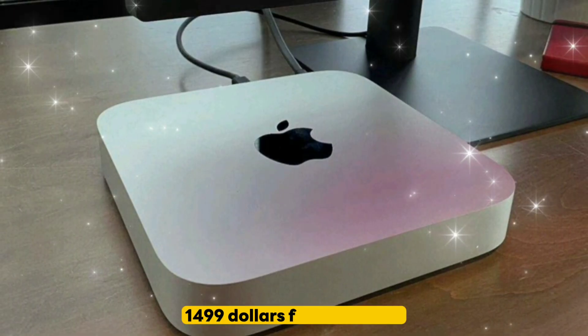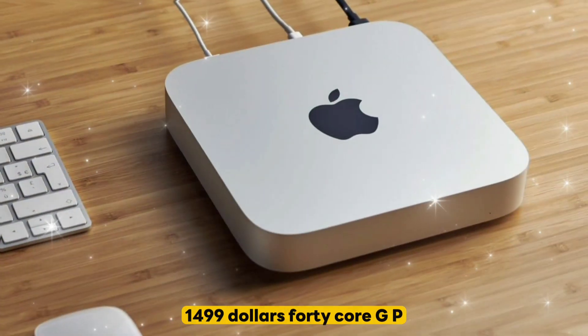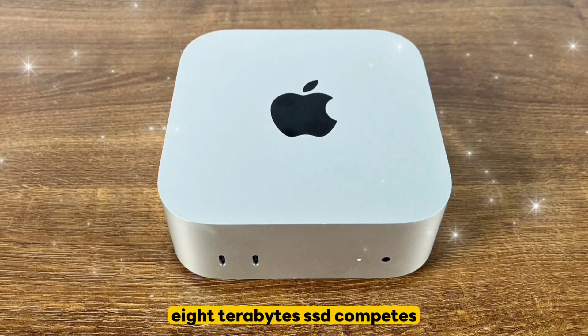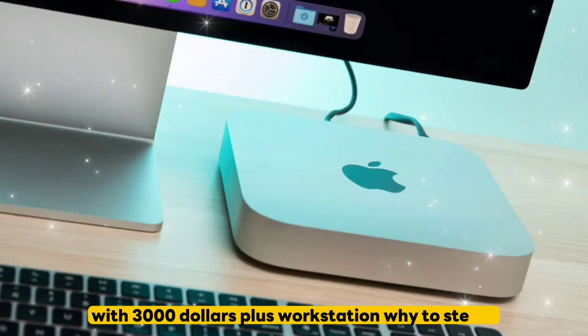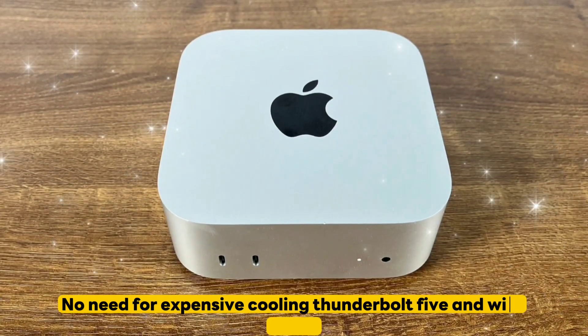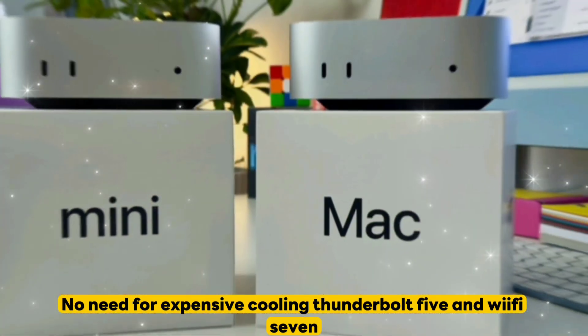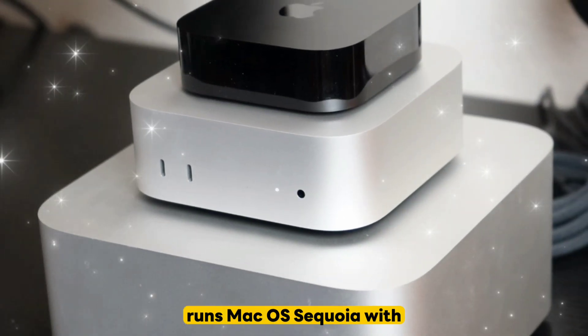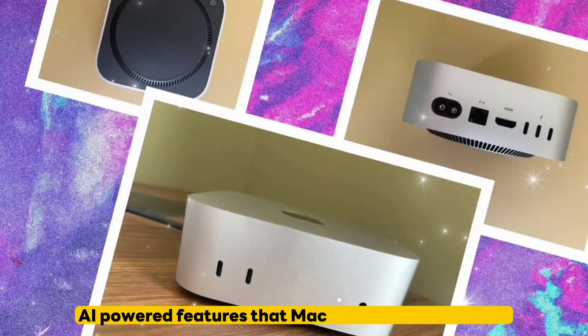Maxed out at $1,499: 40-core GPU, 128GB RAM, 8TB SSD — competes with $3,000-plus workstations. Why it's a steal: no need for expensive cooling, Thunderbolt 5 and Wi-Fi 7 make it future-proof for years, and it runs macOS Sequoia with AI-powered features.